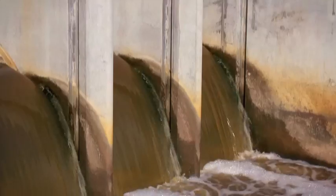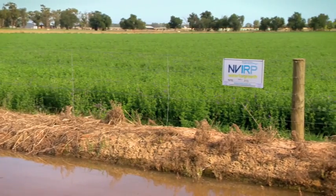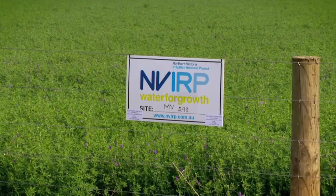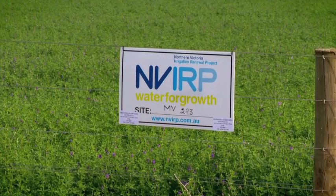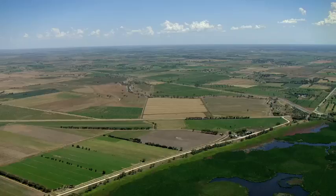Canal automation is being implemented to reduce these losses and secure more water for productive uses. In one of the leading projects of its type, the Northern Victoria Irrigation Renewal Project, or NVIRP, is underway in Australia's Murray-Darling Basin.